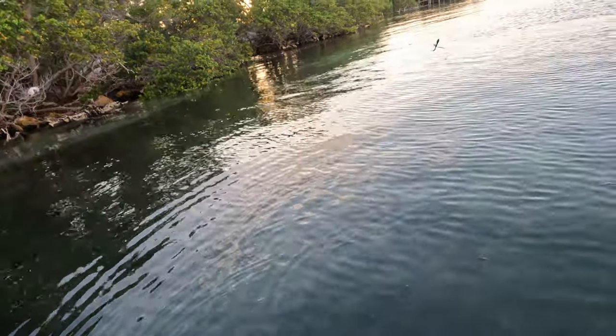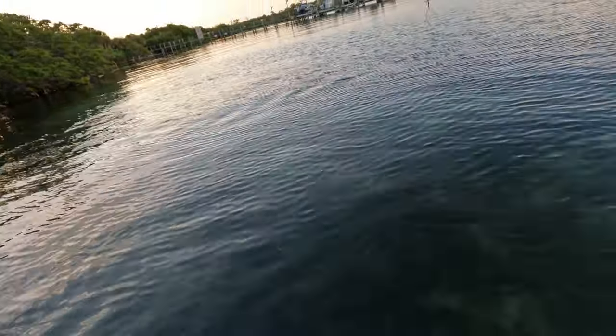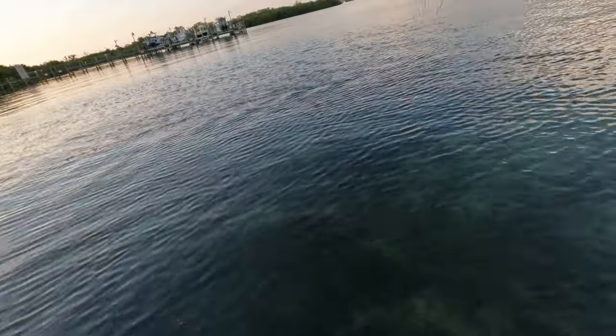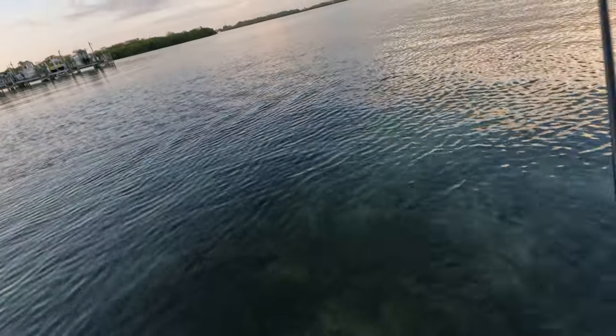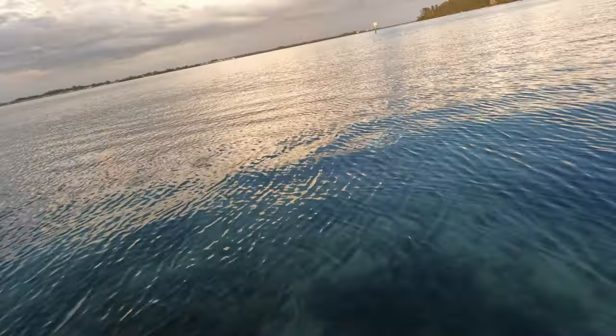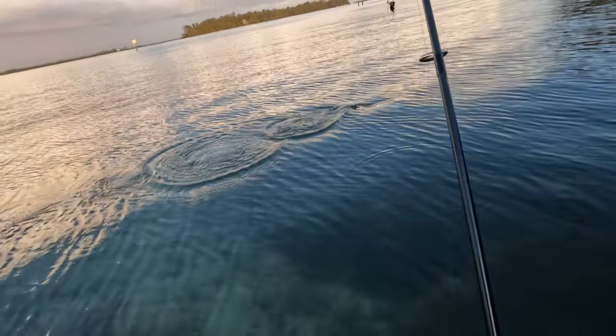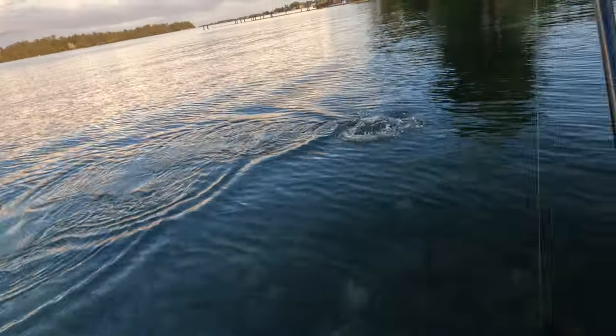Is it a jack? Maybe it's a jack. I can't tell. I thought I had a snook, but I think he might be a jack after all. He looks like a jack, I think. He's not peeling as much drag and he's kind of just going in circles. I can see him now — he's a jack. Pretty good sized one.